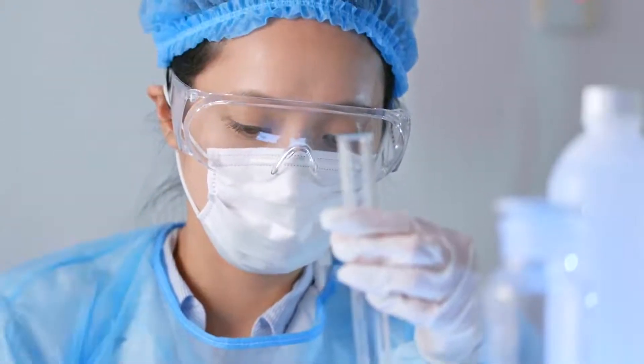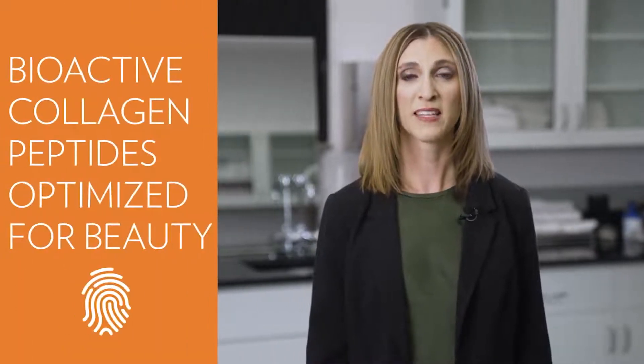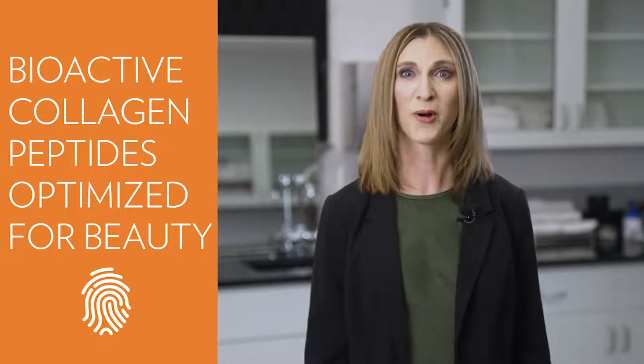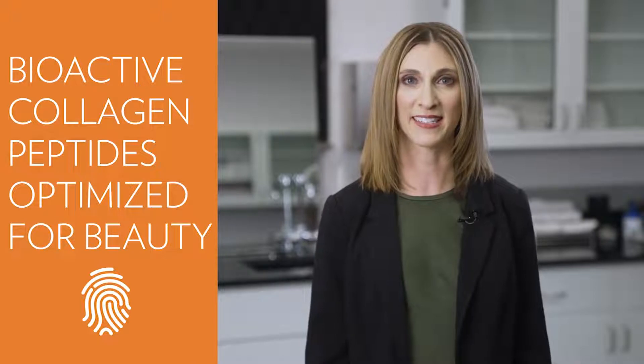Collagen peptides are superior to collagen due to the smaller molecular weight that makes them more easily absorbed and distributed throughout your body. But bioactive collagen peptides go one step further thanks to a special enzymatic hydrolysis process. This process ensures that the peptides have a specific peptide profile or fingerprint that allows them to better communicate with receptors in the skin, which in turn stimulates the skin to create more collagen and elastin.